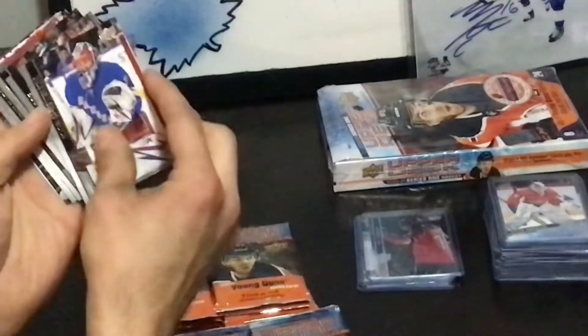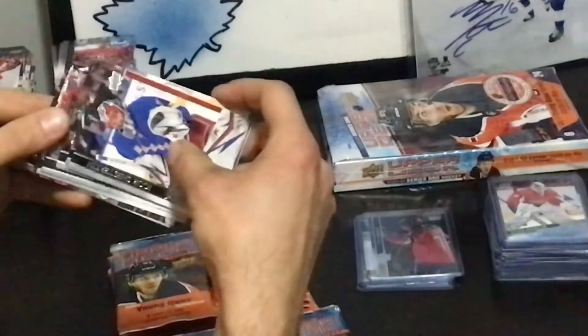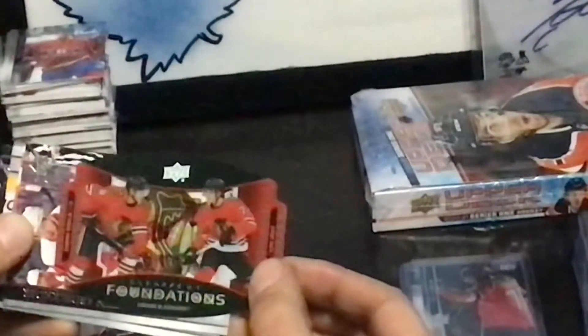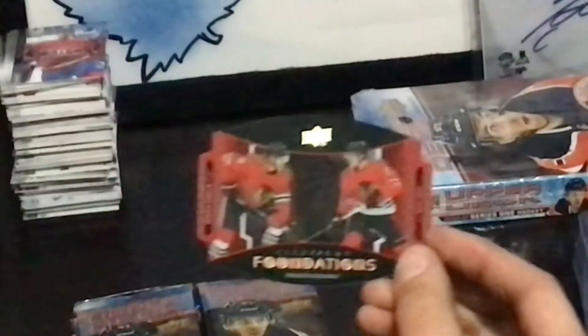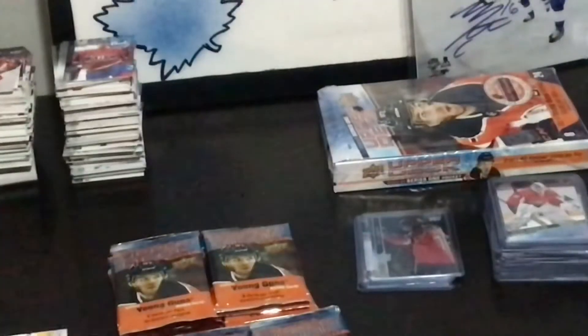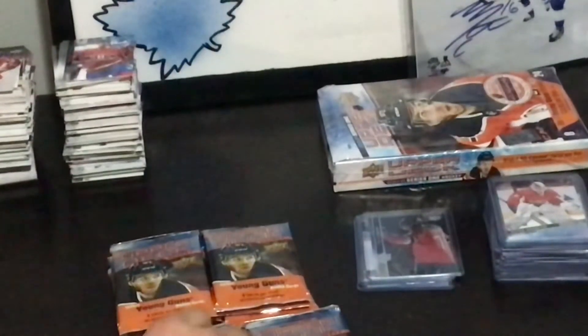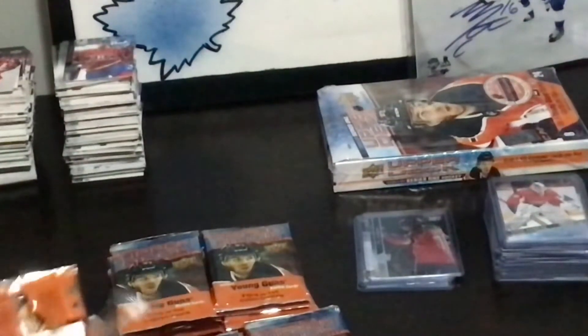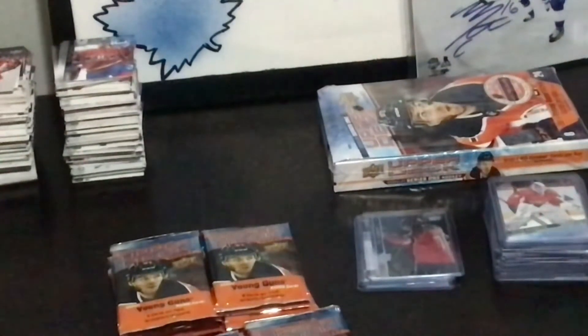I want to have a Foundations card — I've seen these. These aren't anything crazy. Clear Cut Foundations — Dominic Kubalik and Kirby Dach. I got a Matthews and Tavares — that was worth like 30 bucks. I think that's your hobby box hit though, unless you get lucky and get two.